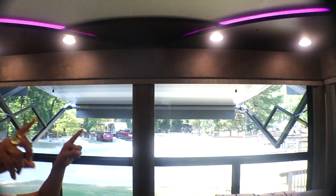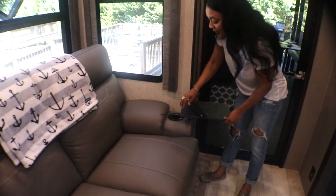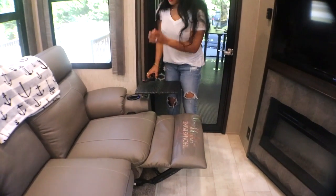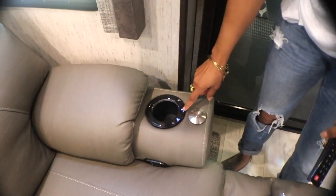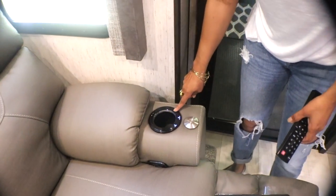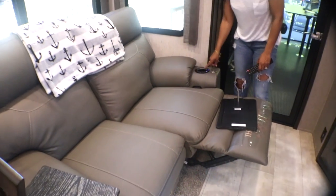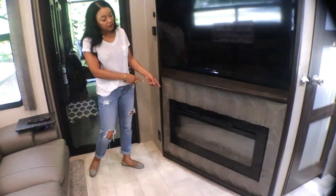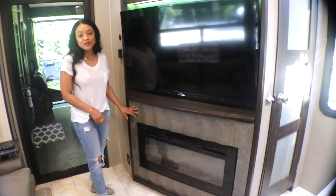Then we have our seating. These are theater-style chairs. These pull out and you have tray tables that pull out very easily. You have options for massage, heat when it's cold, and lighting for nighttime viewing. From the seating area, we move over to the fireplace. It's an electric fireplace that also serves as a heater.